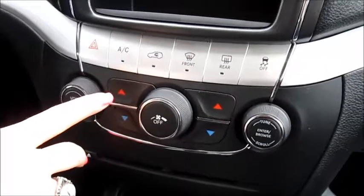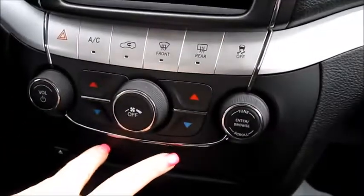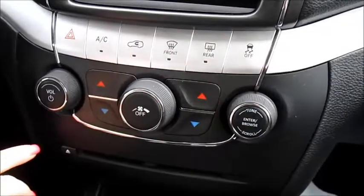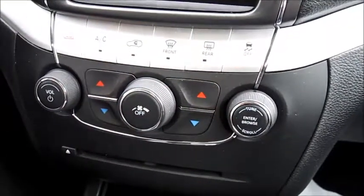Along with our manual controls, we do have front defrost, rear defrost, traction control, and dual climate controls — which means that if your passenger doesn't like it as hot as you do, or vice versa, just turn it down a bit on your side.